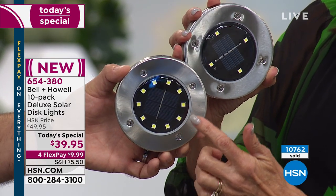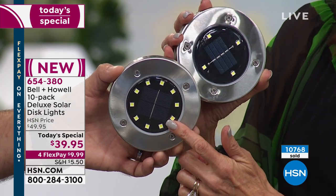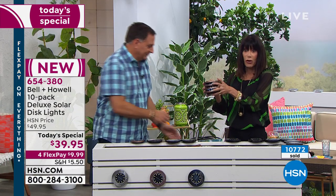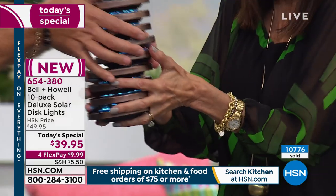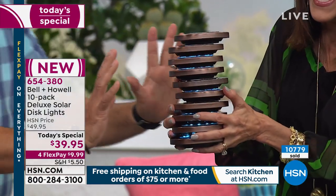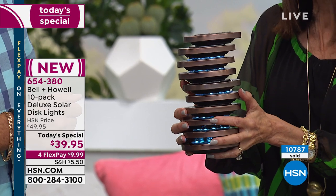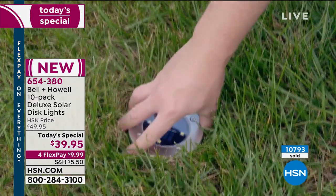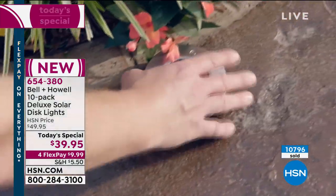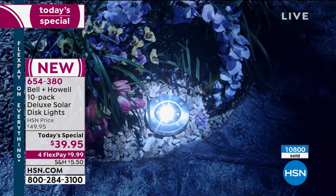While they last — when you buy the one from the infomercial, you're getting four lights with only four LEDs in each one. Today you're getting 10 of them, supersized with 10 LEDs in each one — so 150% brighter — plus the versatility to put them on any surface. We've never had four flex pay on this before, we've never done 10 lights, and this configuration is exclusive to HSN. You can't find it anywhere else.